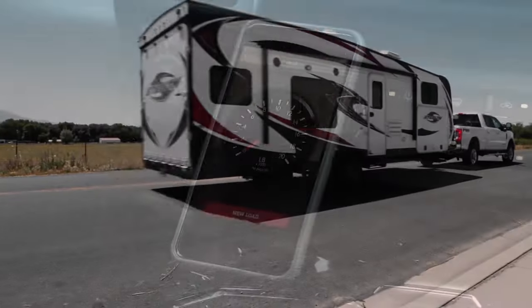The main measurement is weigh. Haul Gauge measures the weight of the vehicle, anything in it, and anything attached to it.